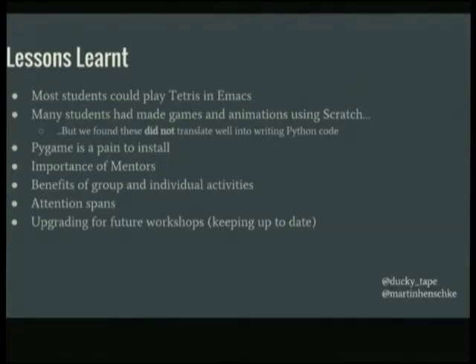Unfortunately, we discovered that a lot of these skills did not translate well into Python directly. Even those who had a lot of exposure to Scratch — that drag-and-drop structure just does not translate clearly through concepts. When we gave them effectively the same code just without the little blocks, it was much harder for them to understand. That disconnect was quite important to acknowledge.